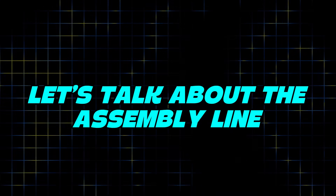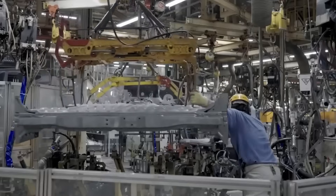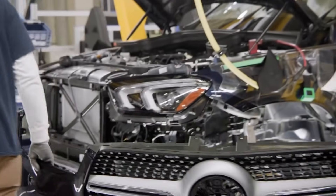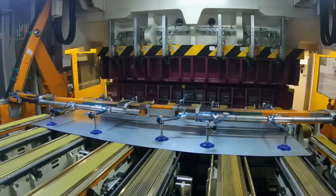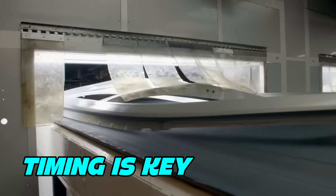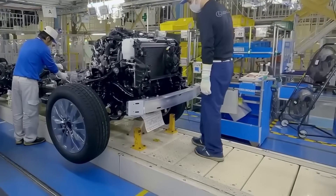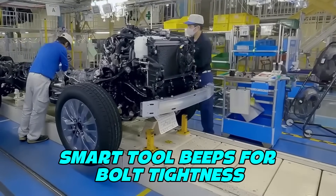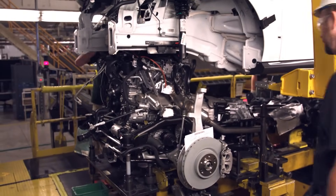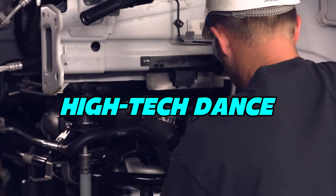Next, let's talk about the assembly line. This is where the car slowly moves forward and different parts get added one by one — from engines to seats, from dashboards to lights. Everything has its place. The line is always moving, but never rushed. Timing is key. One robot adds the battery for an electric SUV. A worker tightens bolts with a smart tool that beeps if it's too loose or too tight. Another robot checks the alignment of the wheels using laser sensors. It's like a careful, high-tech dance that never misses a beat.